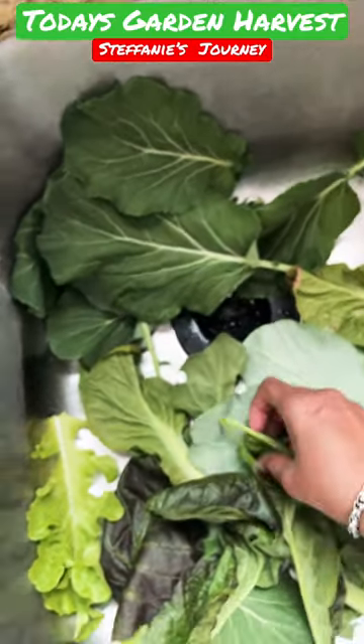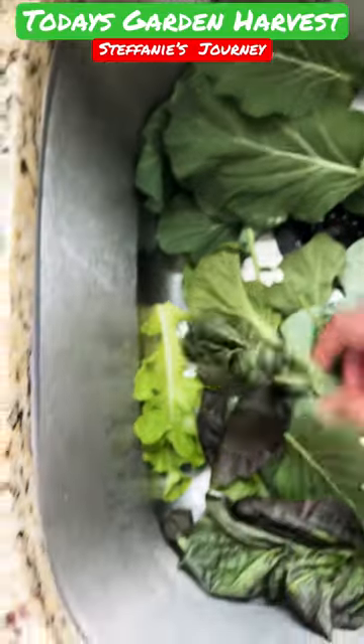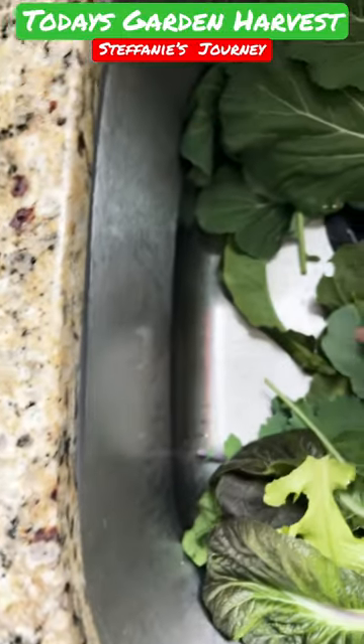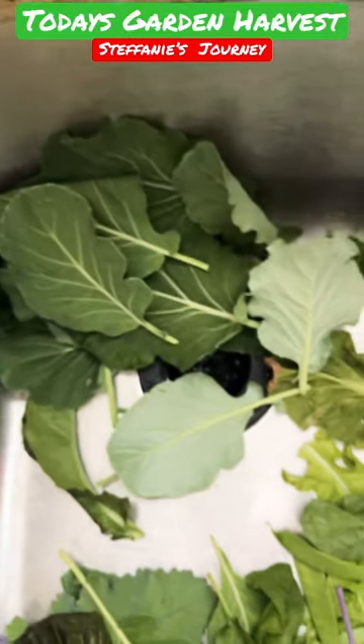I've got a little bit of spinach — I forgot because my spinach is about to go to seed — but I do have some lettuce that I'm gonna put into my lunch today, this type of lettuce and this. And then the collard greens that we have, I'm gonna cut them up and put them in a